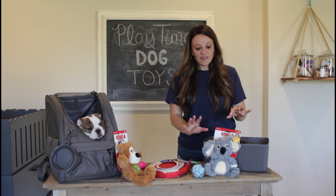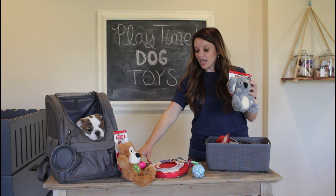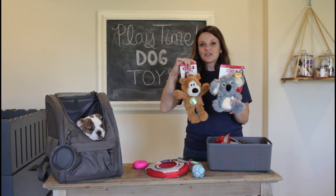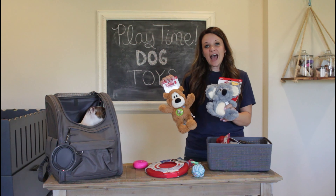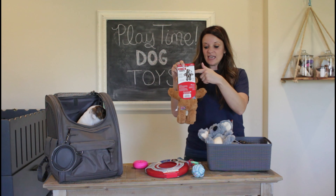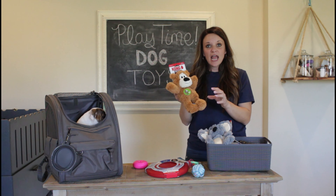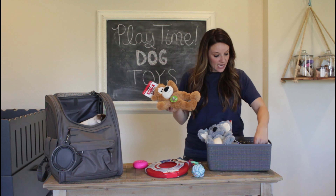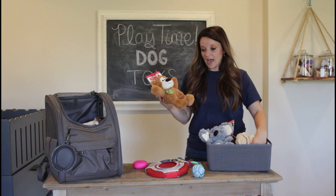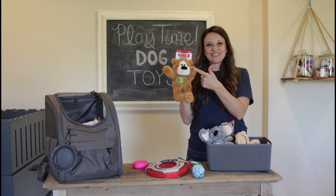Now if you have a bulldog that loves a soft toy and wants to drag a toy along with them that is not rubber, Kong does make a great soft toy. They make these in all different fun animals — we've had hippos and alligators. The interior of their soft toys has a rope inside, so they are going to last longer and are more durable than a soft toy that is super flimsy and is going to get destroyed a lot faster. Overall, for soft toys for big bulldogs, I would definitely say the Kong.